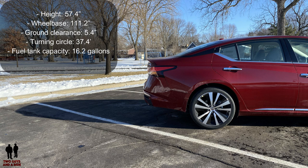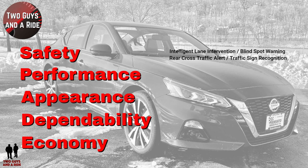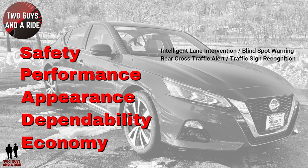Fuel tank capacity is 16.2 gallons. On the safety front, again, this has intelligent lane intervention, blind spot warning, rear cross-traffic alert, traffic sign recognition, and loads more. Performance: the Altima SR is capable of 0 to 60 in 7.2 seconds and the quarter mile in 15.8 seconds. This is the Platinum, so I'm hoping it's right about that same range — I couldn't find specific information. 70 to 0 braking is 170 feet.